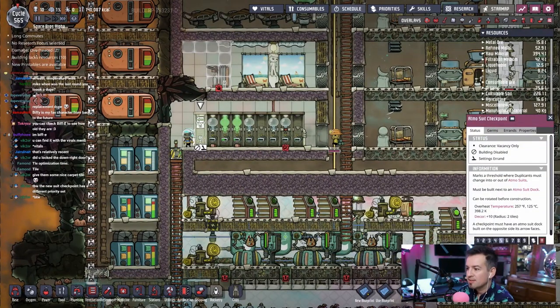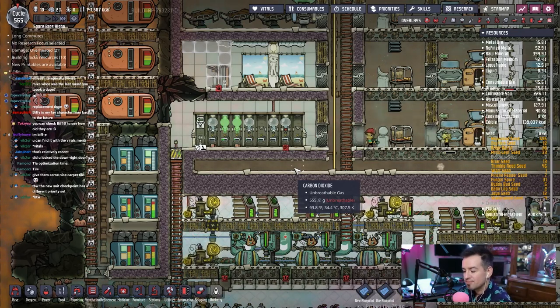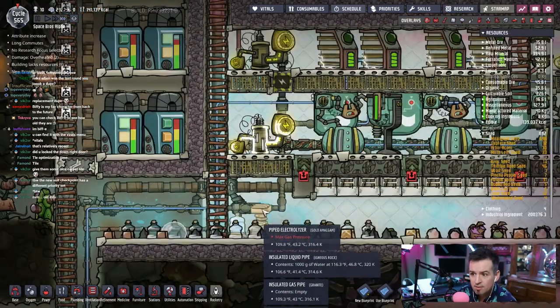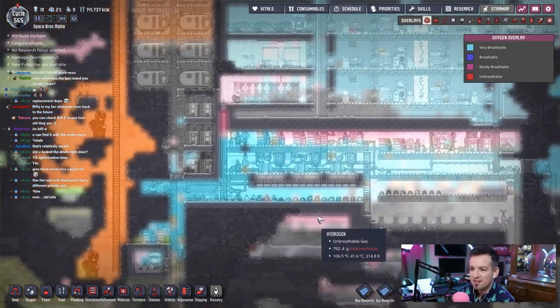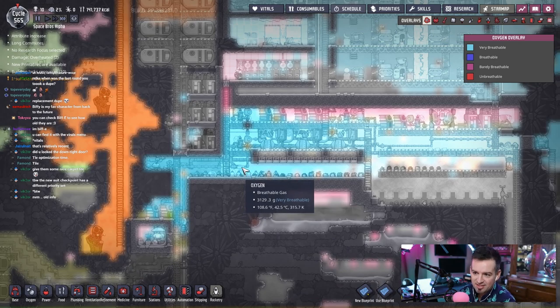We don't want anybody else going past this point. This is not pumping — why? Max gas pressure. What — down here? Oh my God. So you guys know how I just opened up all those pipes and broke down all those pipes with all the oxygen in them? Well, now this area is very well oxygenated. Look at all that oxygen — it's hot air, but it's air.